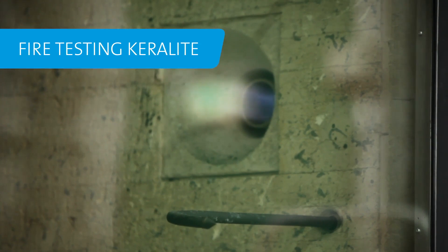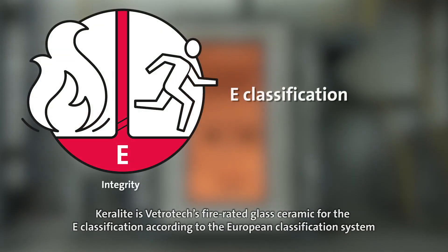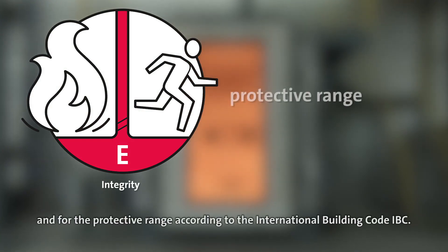Fire testing Keralite. Keralite is Vetrotec's fire rated glass ceramic for the E-classification according to the European classification system and for the protective range according to the International Building Code.